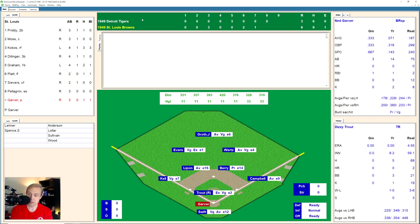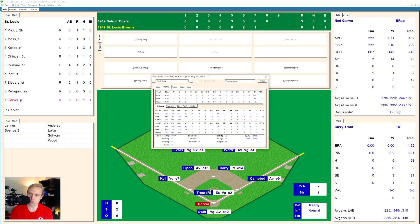And Dizzy Trout will come in — boy, there's a name we haven't seen for a while. Dizzy Trout, who must have been pretty old by '49 — actually 34 years old. And my wife called to have me make dinner, so there you go — another one of our famous interruptions.